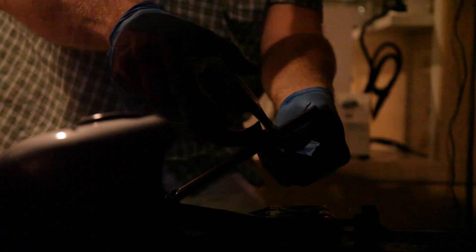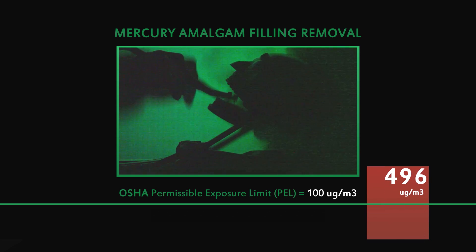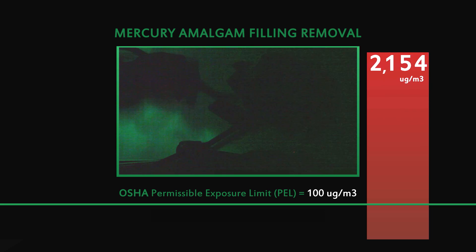The American Dental Association has made the argument that mercury is fixed in the amalgam fillings and doesn't come out easily. What this research that we're doing here visually shows is that when you drill on an amalgam filling, it dramatically exposes the patient, the dentist, and the dental technician to huge amounts of mercury vapor that enters the body — it's even worse than what they imagined.